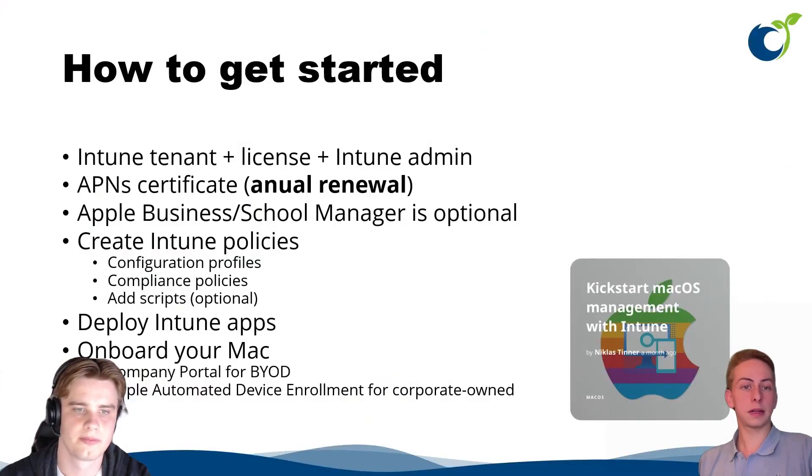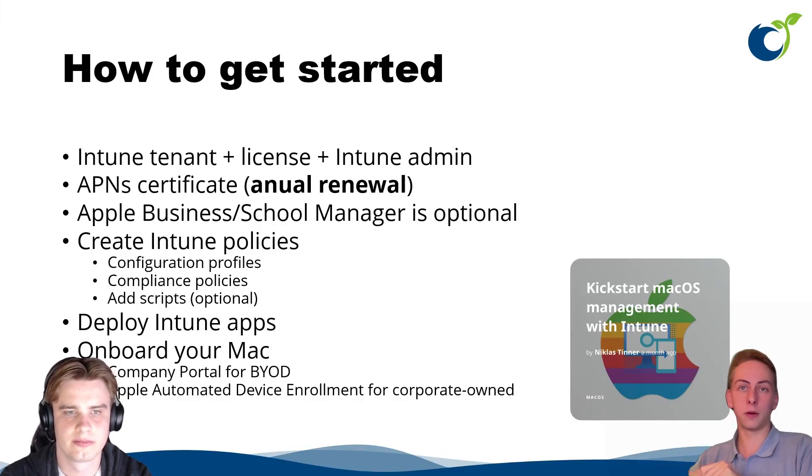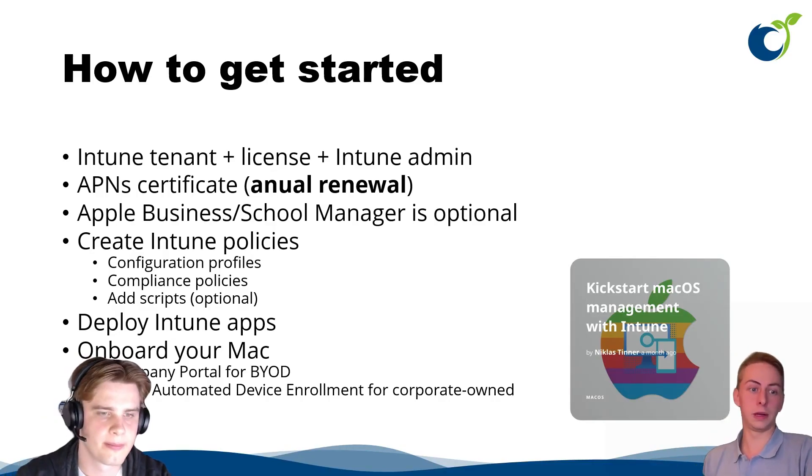To get started with Mac management, a good first step is checking out blog posts — for example, one on kickstarting macOS management with Intune. If you already have an Intune license, you just need a few configuration steps: connect your Apple Push Certificate or Apple Business Manager to Intune, create a basic profile — same process as other operating systems — and then onboard your Mac. Really simple.